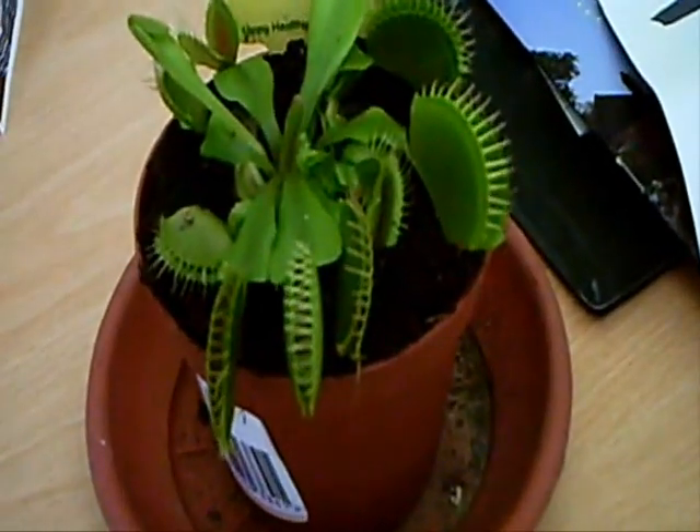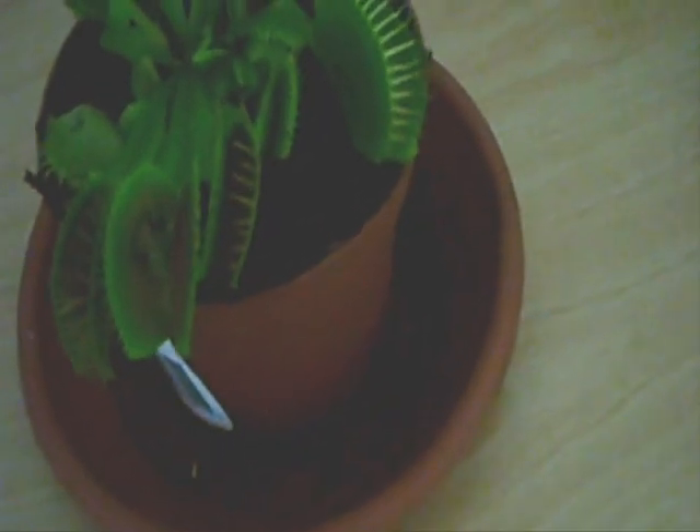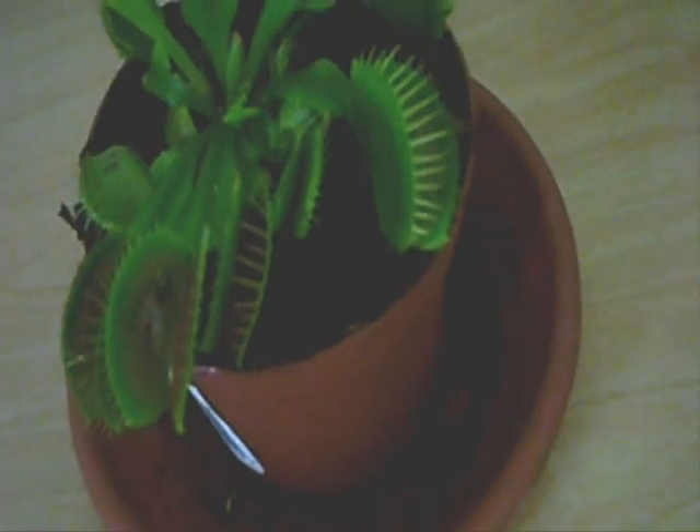Isn't that interesting? There we are — the trap's open again, and just the dead husk of the fly in there, drained of all its nutrients. So just like animals, some plants trap prey as well.